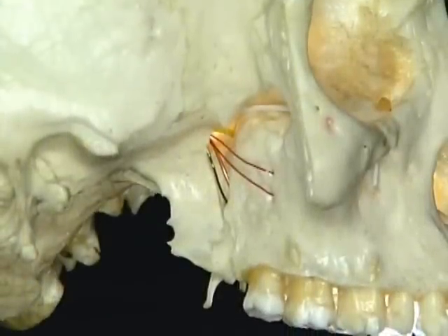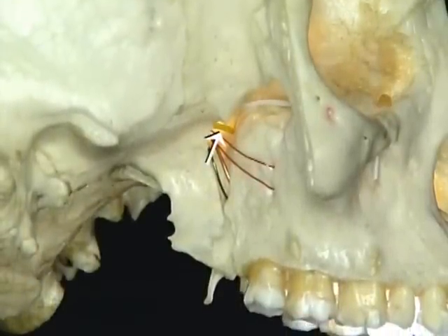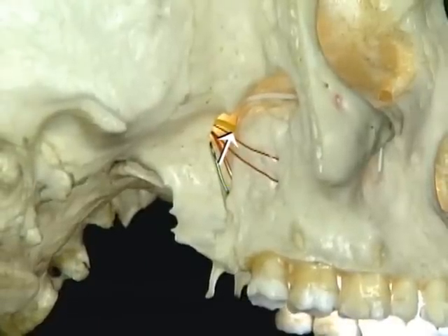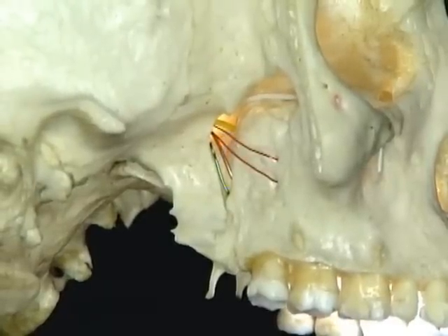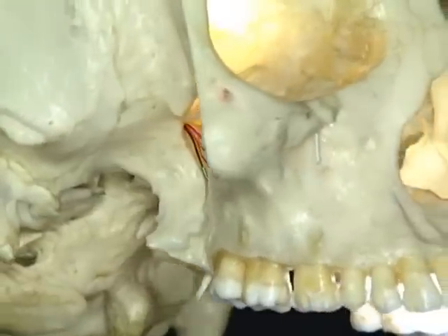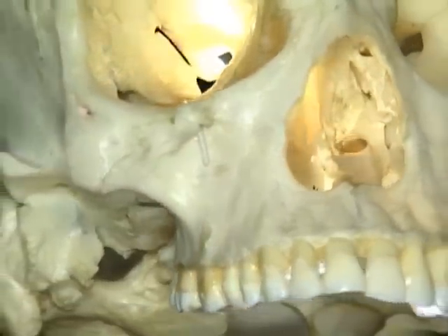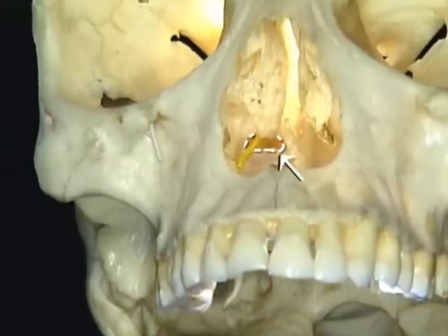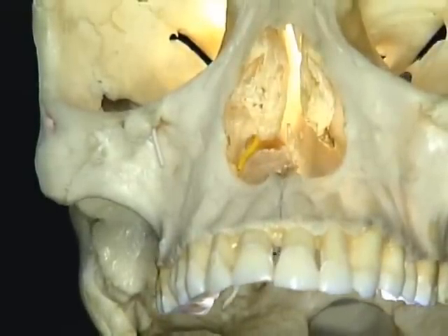Let's see where these nerves come out, starting with the nasopalatine nerve, which we saw passing through the sphenopalatine foramen. We can see the same exact point again if we go right round to the front and look up into the nasal cavity. Here is the sphenopalatine foramen. In reality, the nerve branches here to supply both the septum and the sidewall of the nasal cavity.